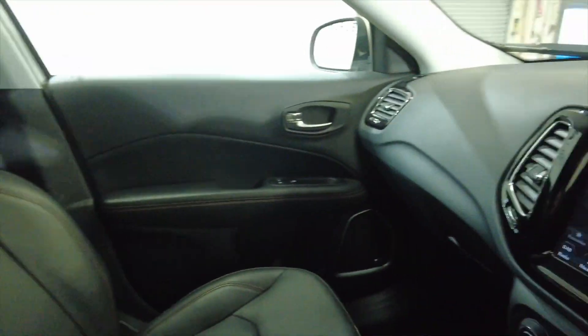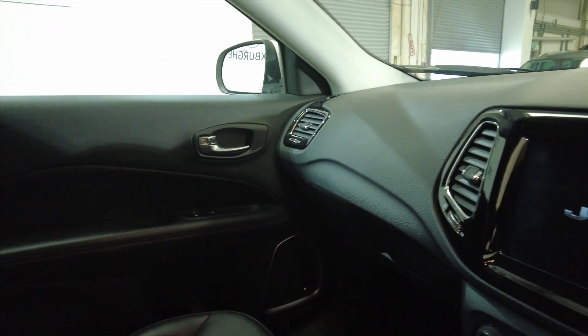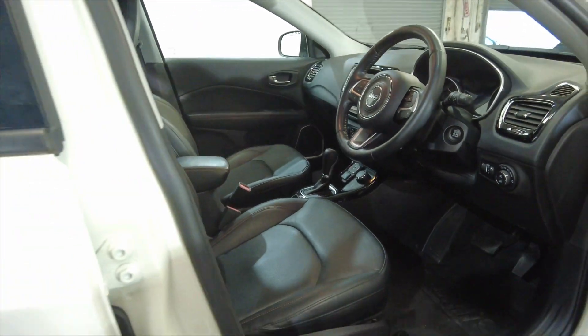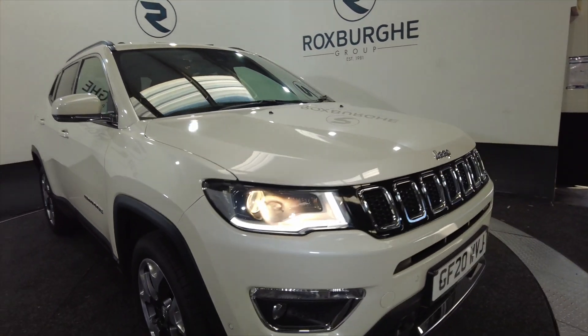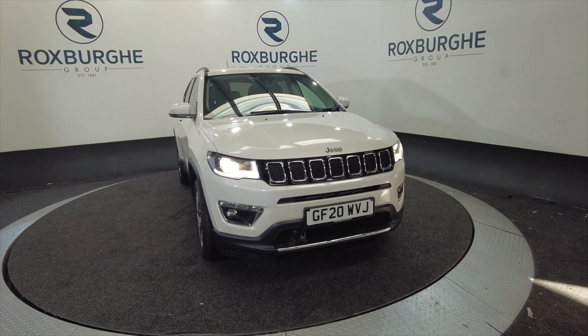So yeah, lovely car this, in lovely condition. Really, really comfortable vehicle. It has got memory seats as well, and the seats are electric as you'd expect. If you'd like any more information about this vehicle or any of our vehicles here at Rosswood, you can visit our website or just give us a call today. Thank you.